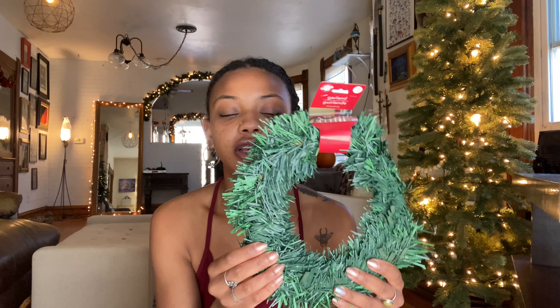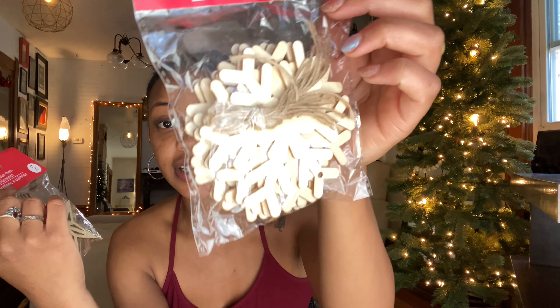I got some garland — it's very thin. My idea is to make little wreaths out of them and put them over the kitchen cabinets. Worst case scenario, I can stuff these in the tiny tree, or I can put them in the front yard — there are so many things you can do.